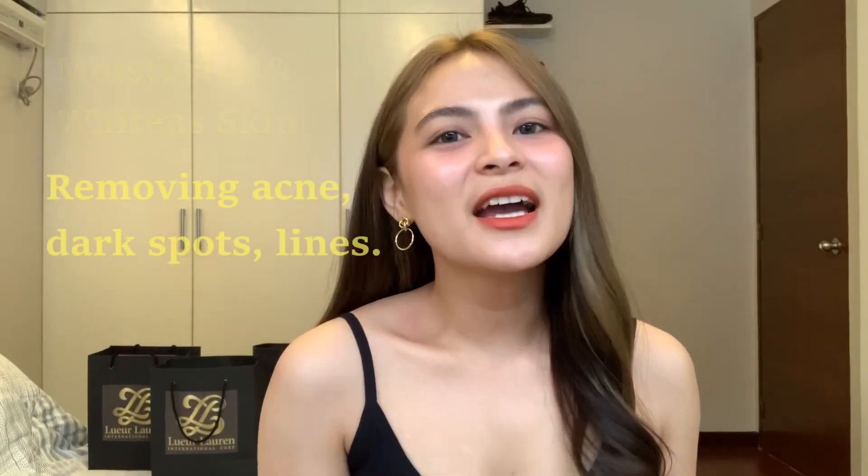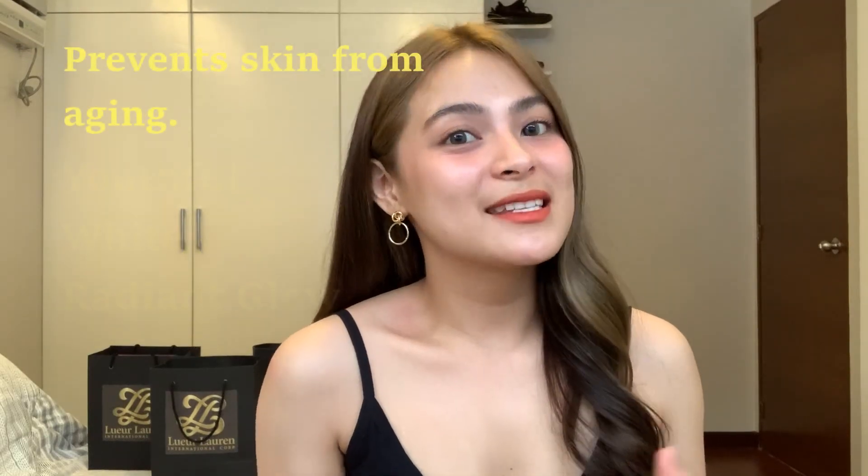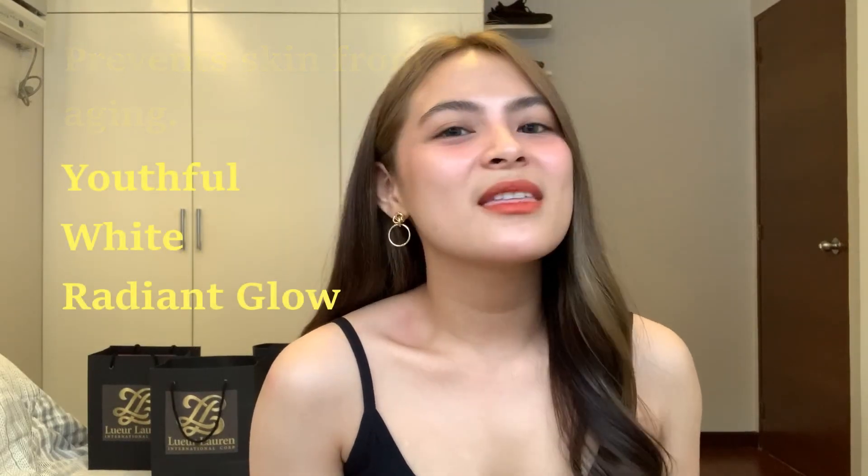I use L'Orluron skincare products. It helps moisturize and whiten my skin, effectively removing acne, dark spots, lines, and prevents skin from aging. Giving it that beautiful, white, radiant glow.